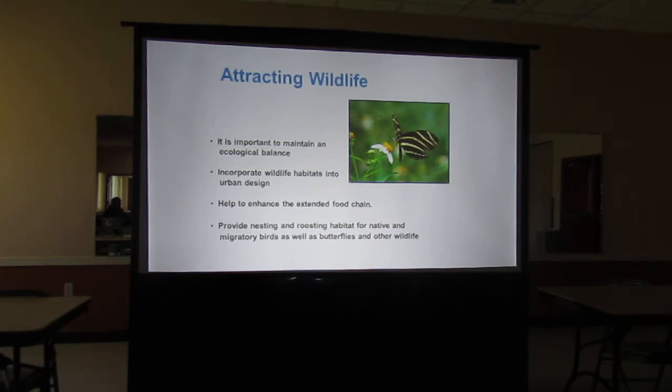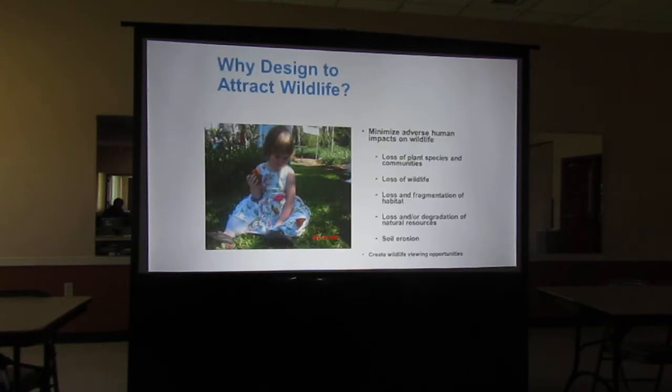What we want to do is incorporate wildlife habitats into our urban design and extend that food chain. Butterflies and caterpillars are an important food source for our migratory birds, especially during nesting season. A percentage of them is going to get eaten, but if you plan enough plants for them, you're going to be helping the butterflies and helping the birds. That's why I also brought the handout on plants that attract birds, so we can provide nesting and roosting habitat for native and migratory birds as well as butterflies.